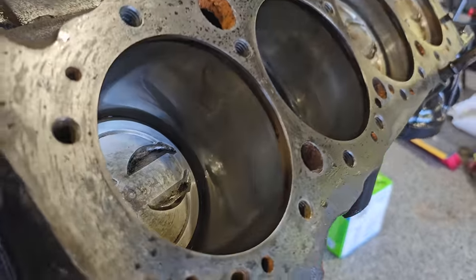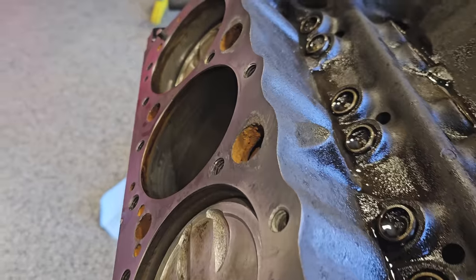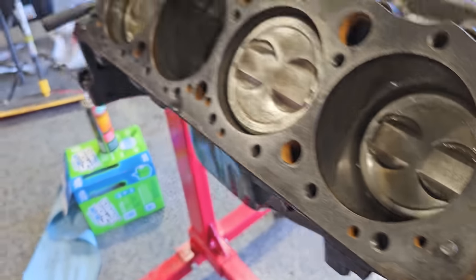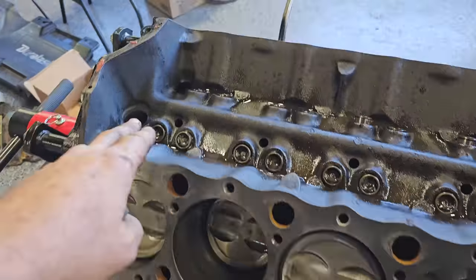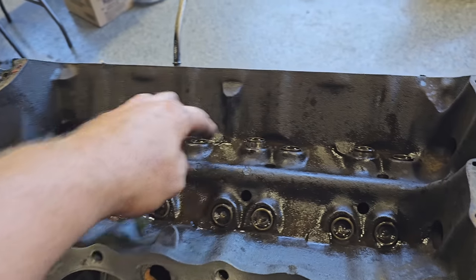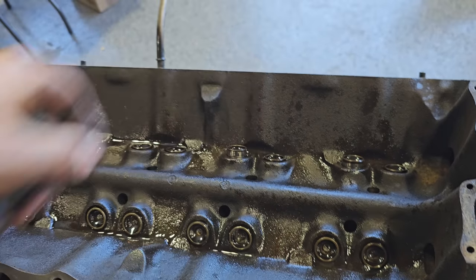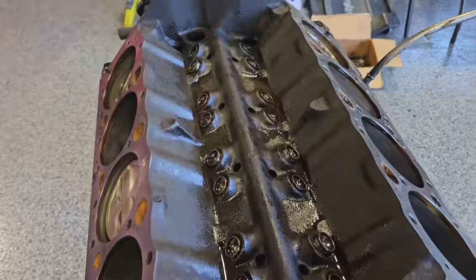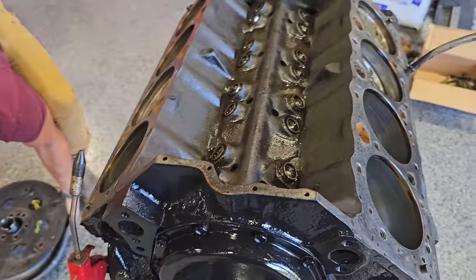Got the heads off the donor engine. It's pretty clean — there's actually some crosshatch still in the cylinders, so it wasn't that many miles ago since it was built. This engine is also bored — 30 over — which explains the aftermarket head gaskets and all the orange RTV. It had a new fuel pump. So this engine's been rebuilt at some point too, which is comforting. Going to clean up the lifters, WD-40 the cylinders, and we can start reassembling.